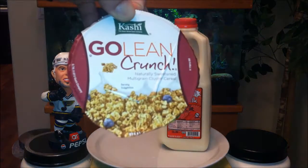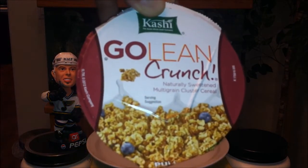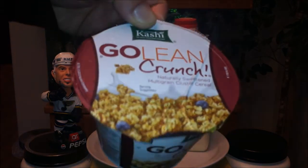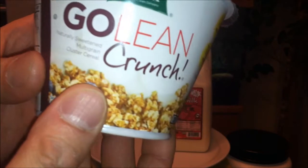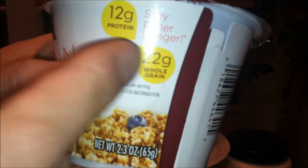On the left, we have from Big Lots: Cashew Go Lean Crunch, naturally sweetened, multi-grain cluster cereal. I think I paid about $1.50 for this from Big Lots. It's 2.3oz, 12g protein, 10g fiber, 22g whole grain. That sounds very special.